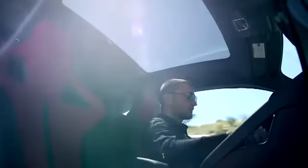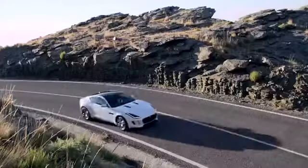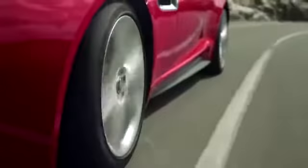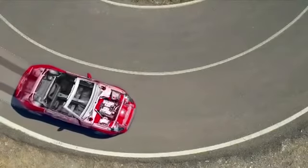Coupe models are also available with an optional panoramic roof, which introduces even more natural light into the interior. F-Type Convertible shares the principles of Coupe's body structure — a true Jaguar, the latest in a distinguished bloodline that delivers the pure thrills of the open-top drive.